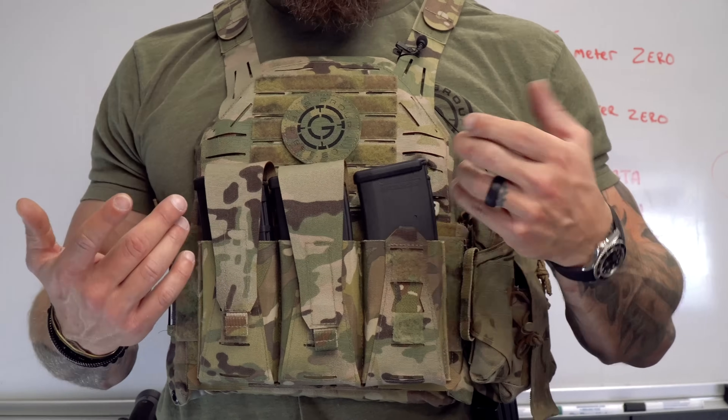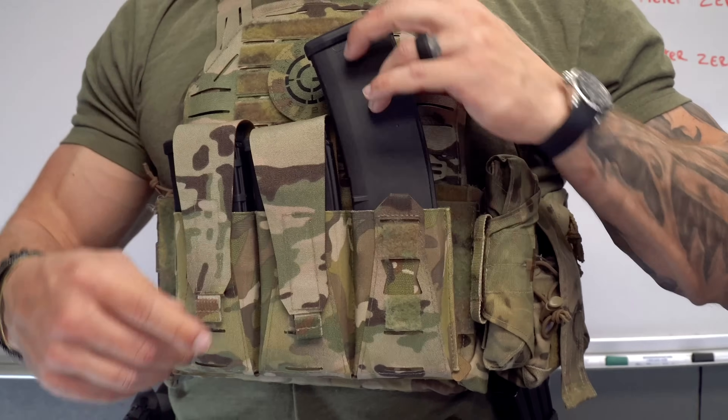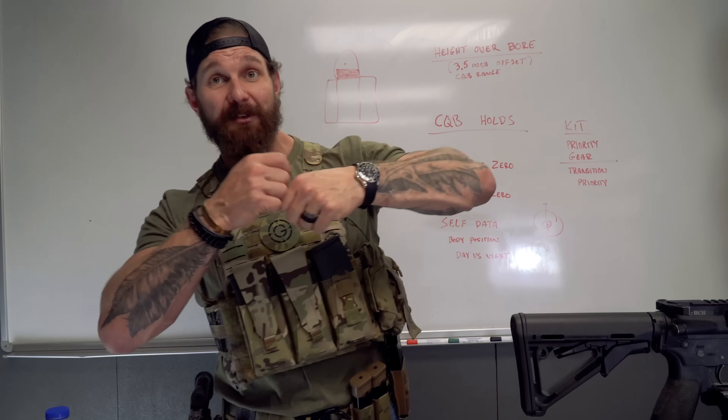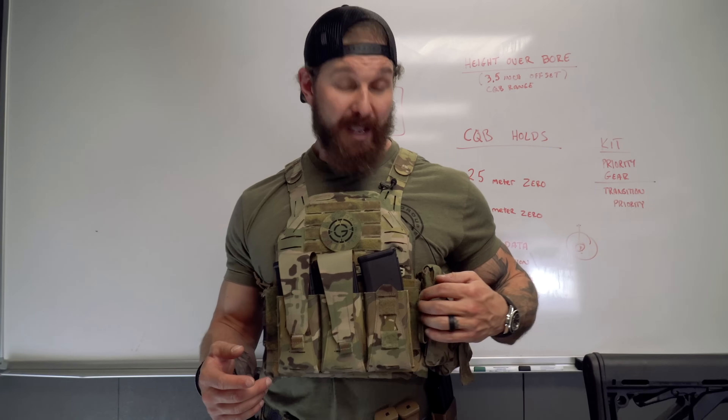This is kind of the configuration I ran when we were in Afghanistan. We'd leave the pouches all the way closed, but I've also never had to speed mag change anything. So if that tells you anything, it's not a super real scenario to run through 30 rounds and have to speed reload and shoot again. It's not something we were having to do very often.